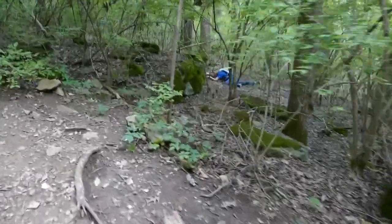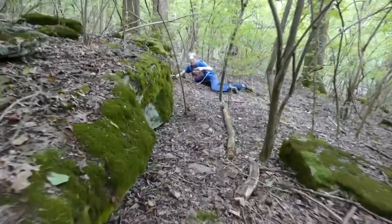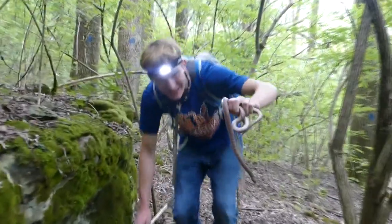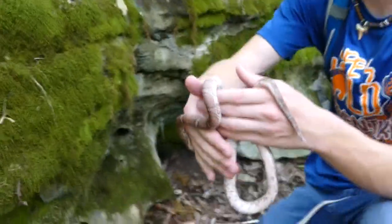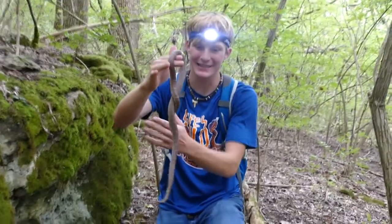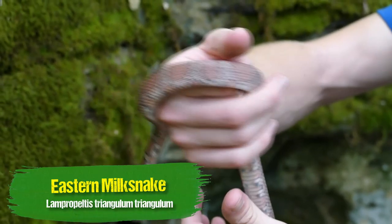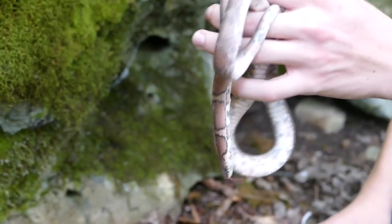I just got a huge milk snake — he's trying to get away! No way! This thing is huge! That is the biggest milk snake I have ever caught. He is incredible! That is a giant Eastern Milk Snake. He is gorgeous. This is a pretty good sized adult — normally you're going to see them smaller than this, but this is an absolute beast.